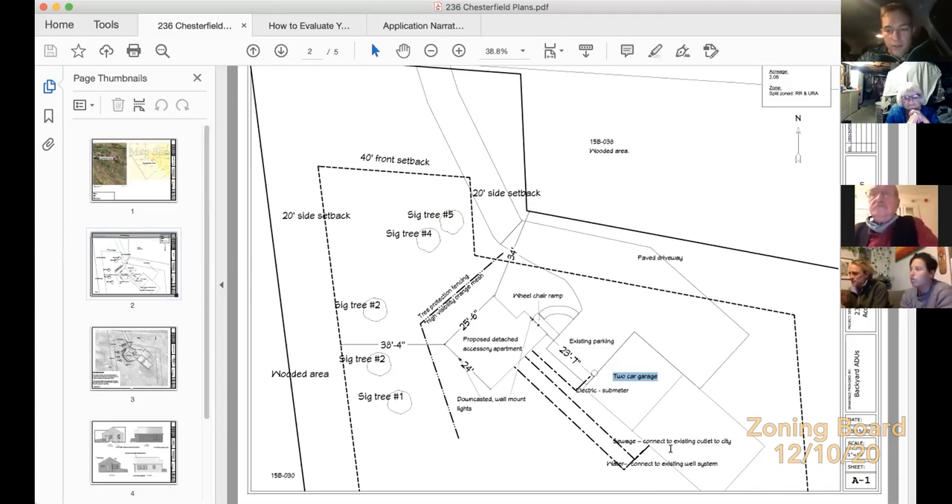We won't need to redrill the well or expand water usage. The unit will be wheelchair accessible with ramps, minimizing the height above grade. There are some significant trees near the build site, so we brought in Bartlett Tree Experts to review them. They provided a letter identifying the trees and recommending high-visibility tree protection fencing during construction to protect root areas and prevent machinery impact.